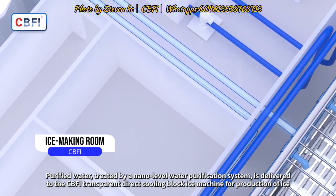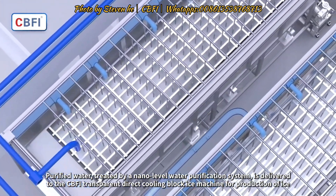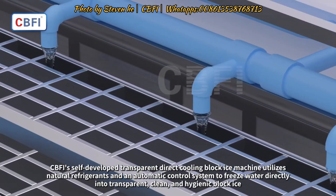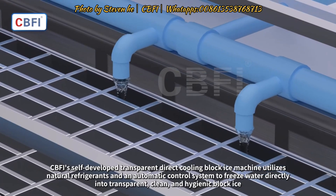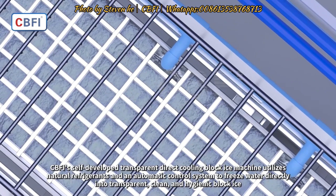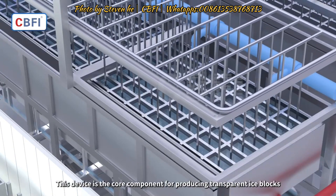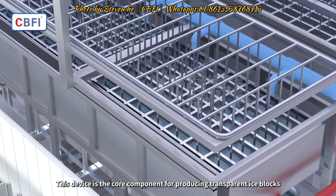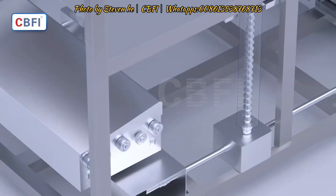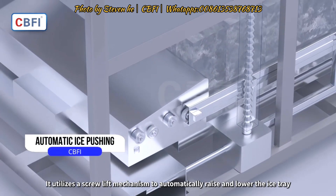Purified water treated by a nano-level water purification system is delivered to the CBFI transparent direct cooling block ice machine for production. CBFI's self-developed transparent direct cooling block ice machine utilizes natural refrigerants and an automatic control system to freeze water directly into transparent, clean, and hygienic block ice. This device is the core component for producing transparent ice blocks and utilizes a screw lift mechanism to automatically raise and lower the ice tray.